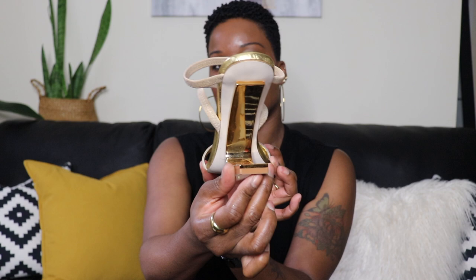Next up are the Jeffrey Campbell geometric sandals. I was looking for a nude sandal and a gold sandal this summer, and I found these that pretty much covered both. My favorite part is the heel — that gold geometric heel is everything.